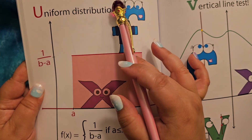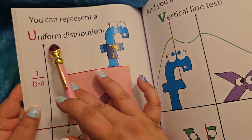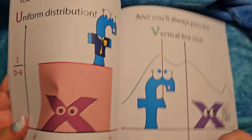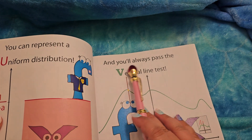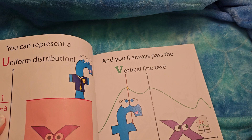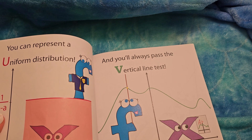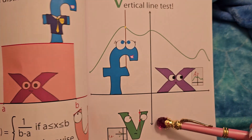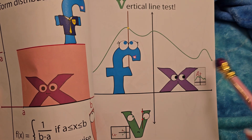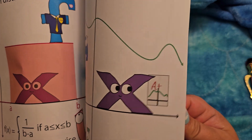You can represent a uniform distribution. U looks a little unhappy down there. And you'll always pass the vertical line test — I'm not sure exactly what that test is but we'll see. Here it is, we've got an A+. The V has an F — he did not do well on that test.